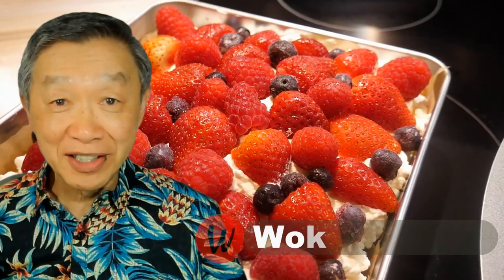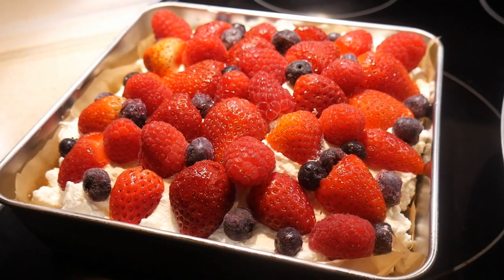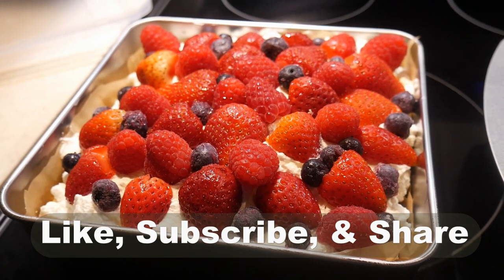Oh hello, this is Tak Chung from What with Tak. Welcome to my YouTube channel. If you enjoy this video, please like, subscribe and share.